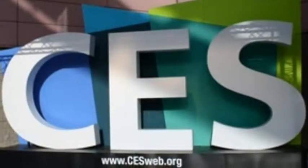Tomorrow's tech products today. CES video brought to you by iSpotlight. Find out more at iSpotlightapp.com.